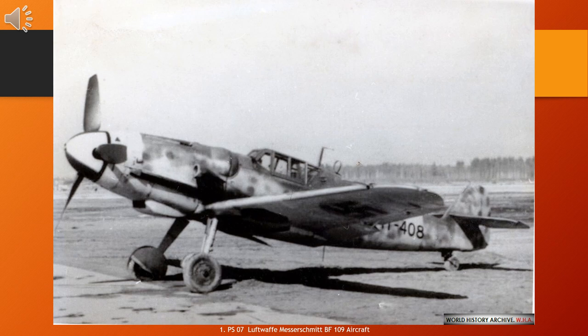It was called the Me 109 by Luftwaffe crew and some German aces, even though this was not the official German designation. In 1942, it began to be partially replaced in Western Europe by the Focke-Wulf Fw 190, but it continued to serve in a multitude of roles on the Eastern Front and in the defence of the Reich, as well as in the Mediterranean theatre and with Erwin Rommel's Afrika Korps.